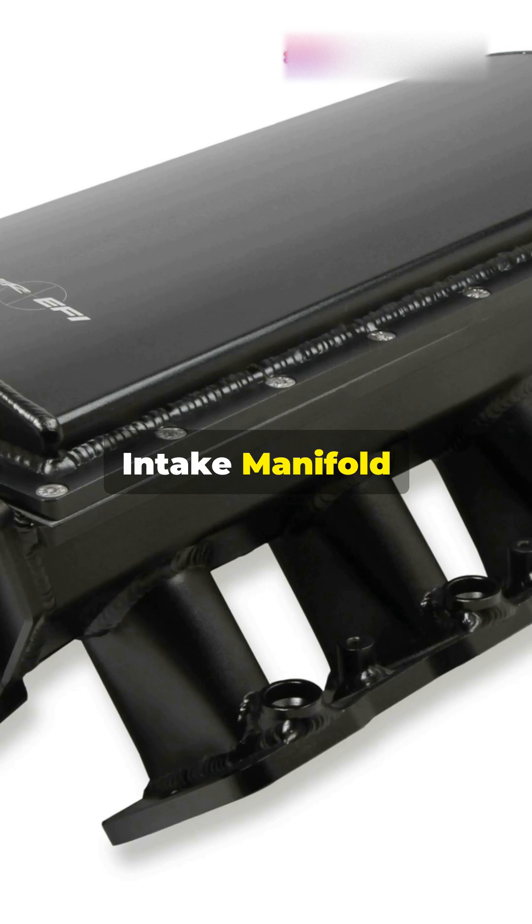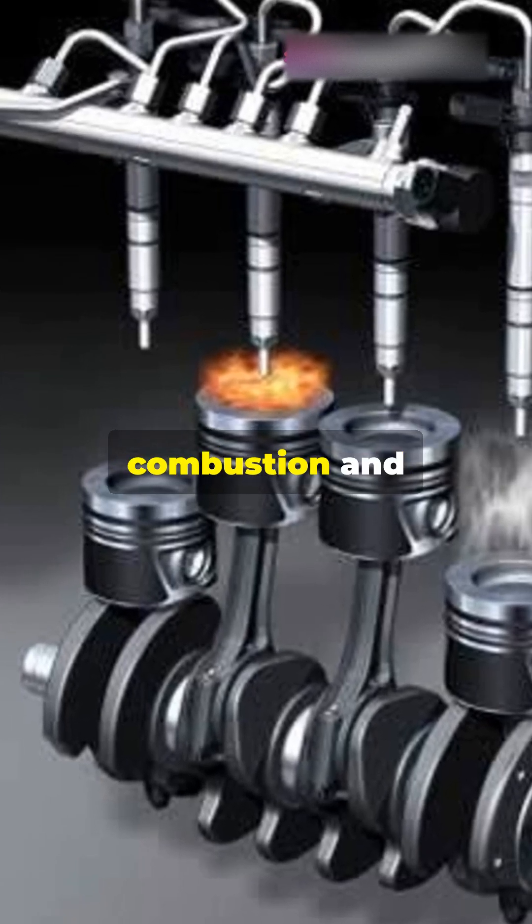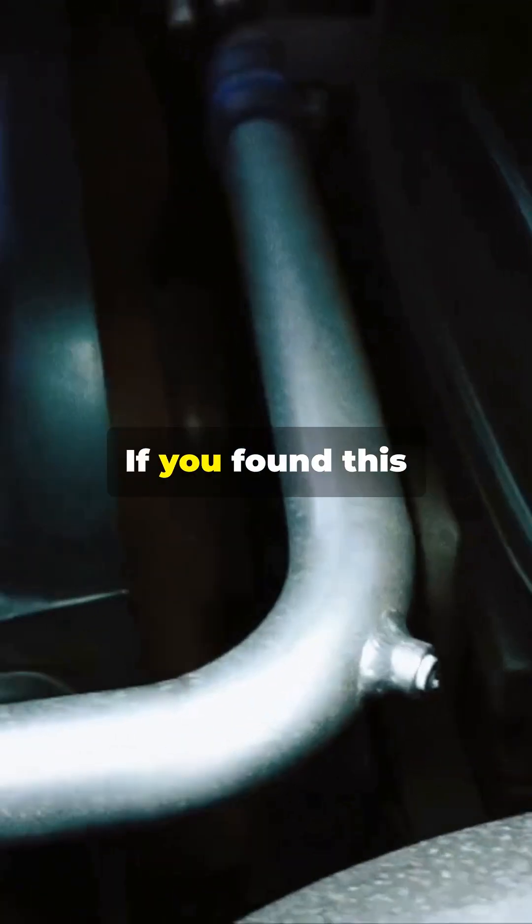Last, the intake manifold. This component evenly distributes air to each cylinder, ensuring smooth combustion and balanced performance.